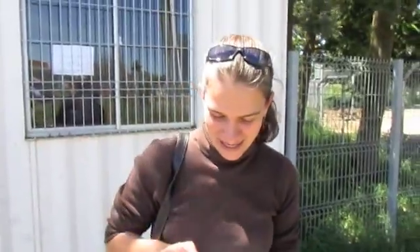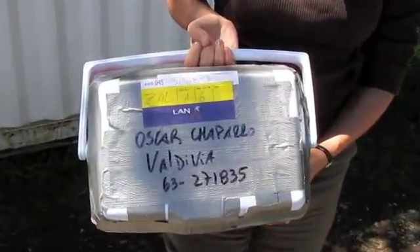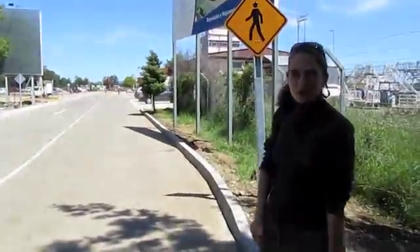Here we are in Valdivia at the airport, and we have the precious Crepipatellas - langcago - sent by David Baylis from Coquimbo yesterday. Hopefully they're still packed in ice and happy to be here in Valdivia with us. Now we're heading back to the lab to see how the animals look.